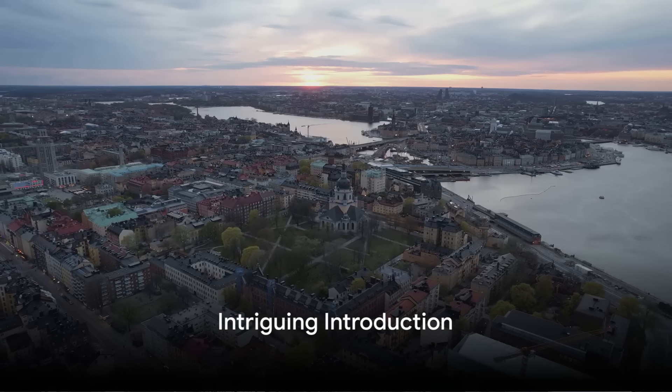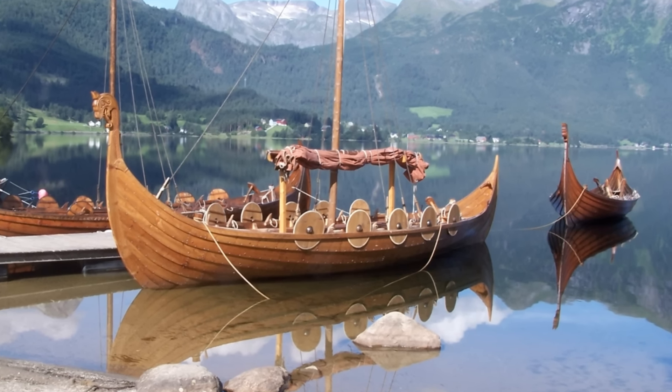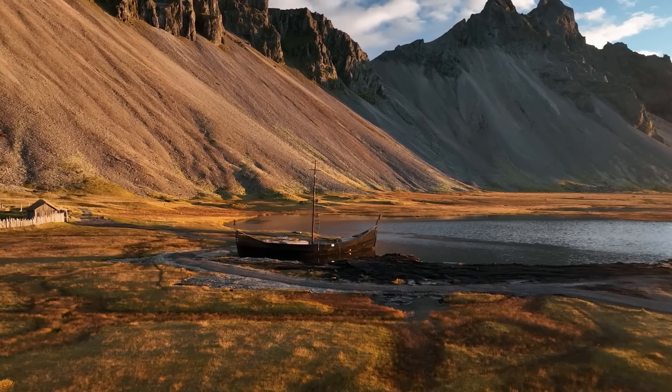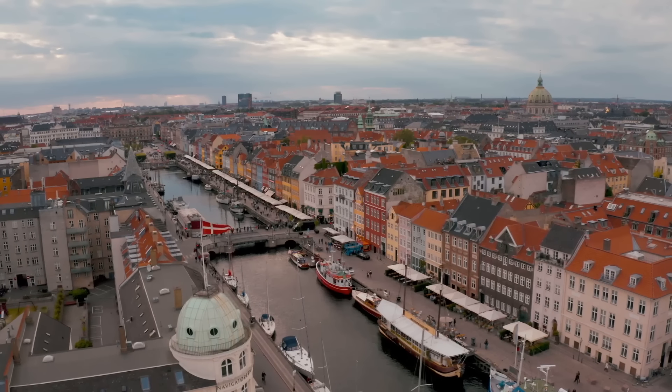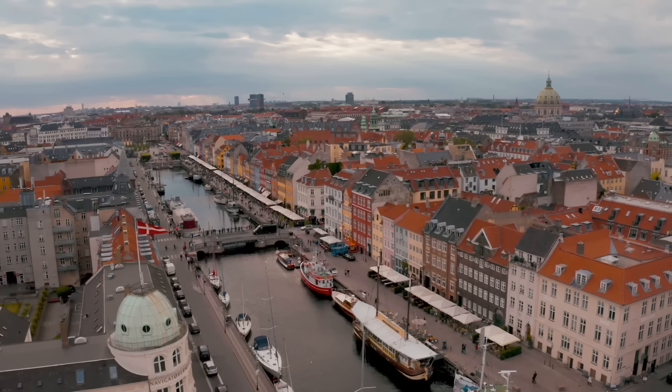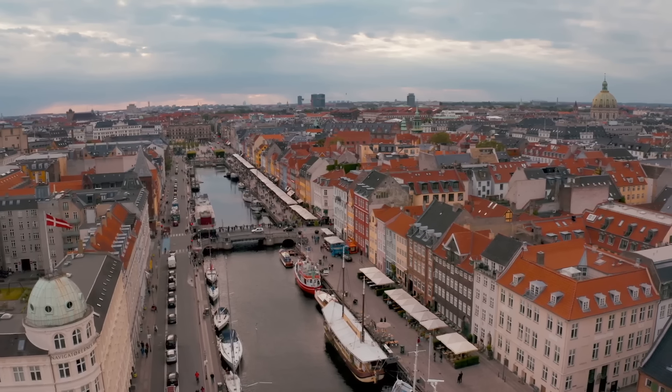Have you ever wondered what the top places to see in Scandinavia are? Well, wonder no more because today we're about to unravel the splendors of the north. We're setting sail on a virtual journey, a grand tour that will traverse through four of the most picturesque countries in the world: Denmark, Norway, Finland, and Sweden.